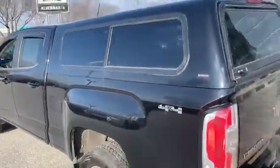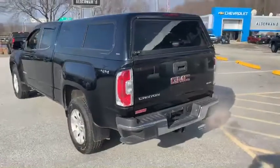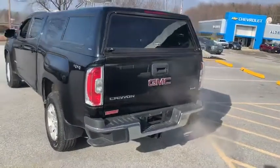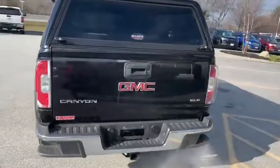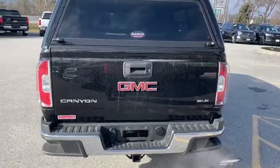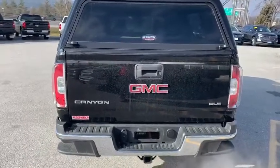This Canyon does have the bed box to it. It is a ranch cap that matches the paint, which is a really nice, cool look. The step-up sides and the tailgate bumper — rear bumper — are going to allow you to get in and out of that bed super easy.